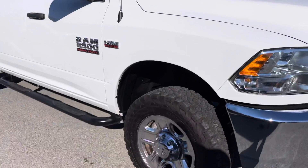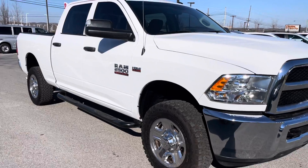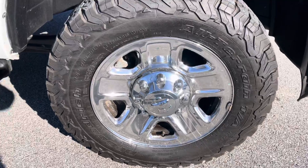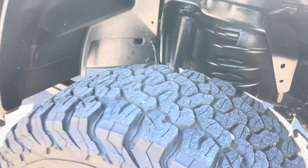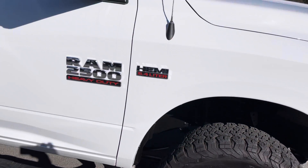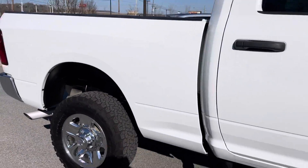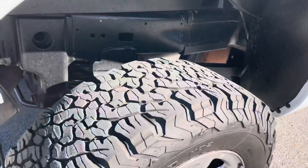We're gonna go down the passenger side first. I did not notice anything on the passenger side as far as dents, dings, or scratches. Showing you the front passenger side wheel here — everything looks good there. Tires are in really good condition; you can see there's lots of tread life left, so you shouldn't have to get new tires for a while. It's also got the fixed running board added, which is a plus. There's your rear wheel and tires there as well.